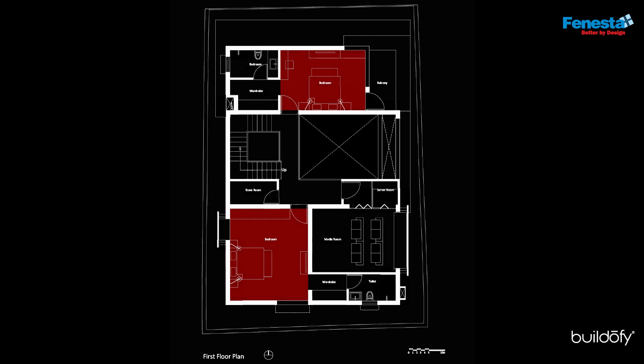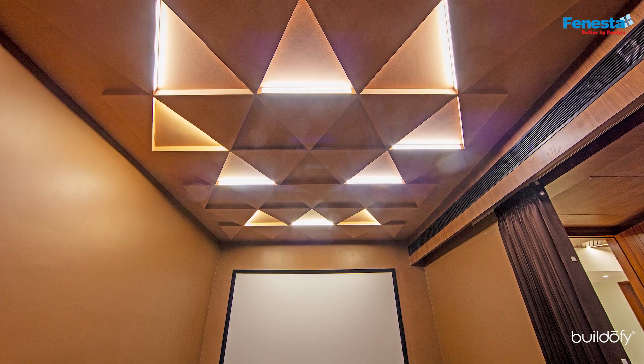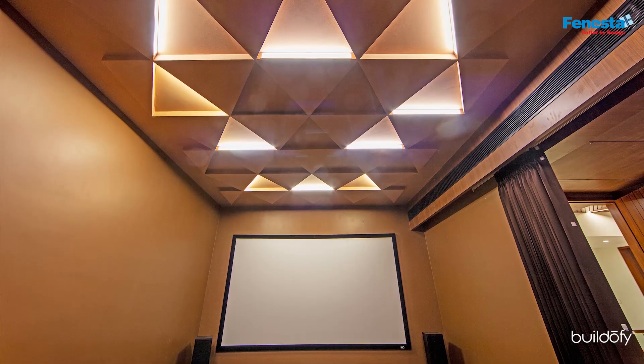The first floor houses two bedrooms, a media lounge and a storage room. The media room was done within a tight budget, and during the lockdown period it was effectively put to use.